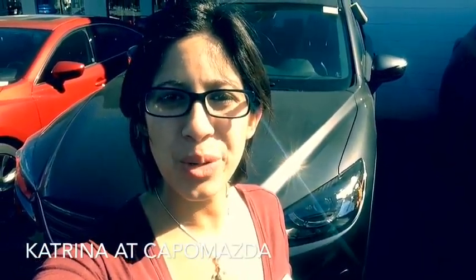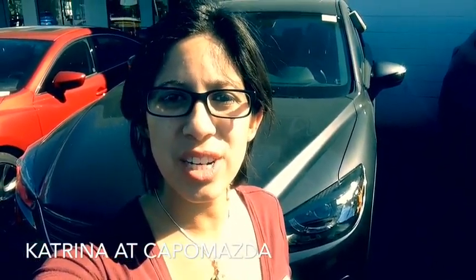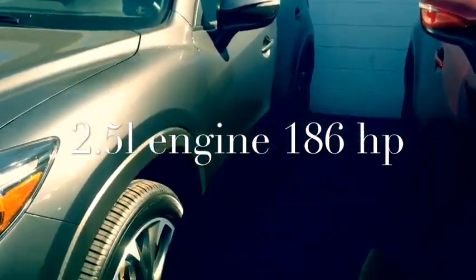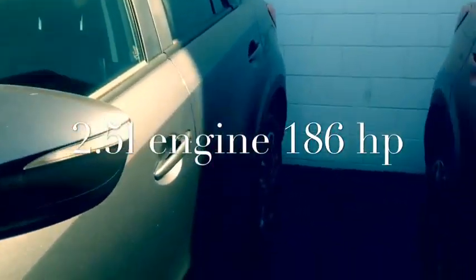Good morning, Patty. Katrina here from Capistrano Mazda. Thank you so much for your interest in the pre-owned CX-5 in the Meteor Gray color. This is going to be our vehicle here. It is the 2016 Mazda CX-5 with 19-inch aluminum alloy wheels with the dark smoke finish.